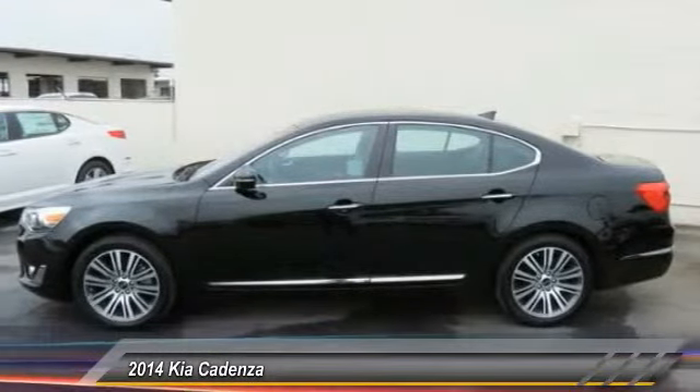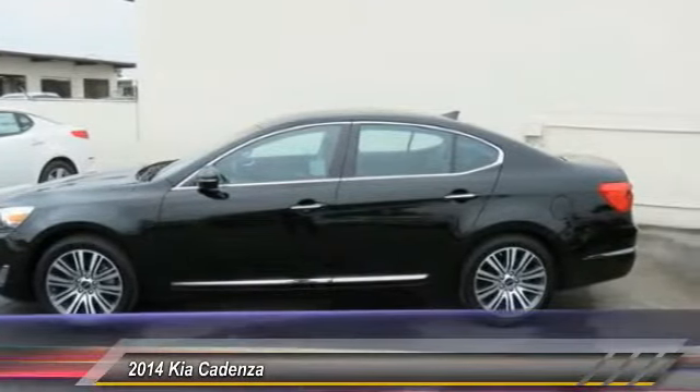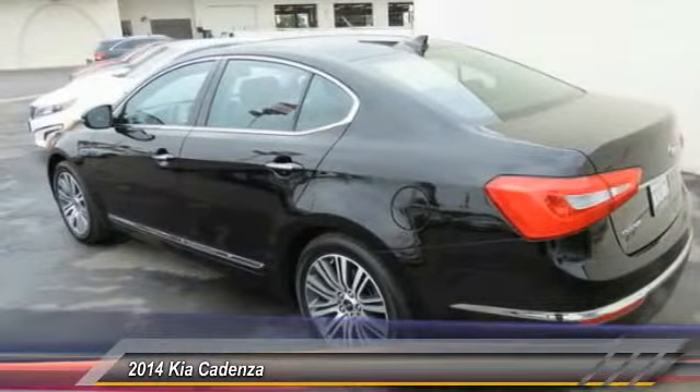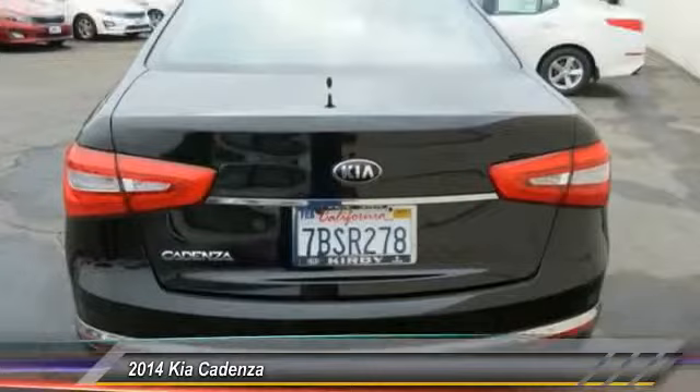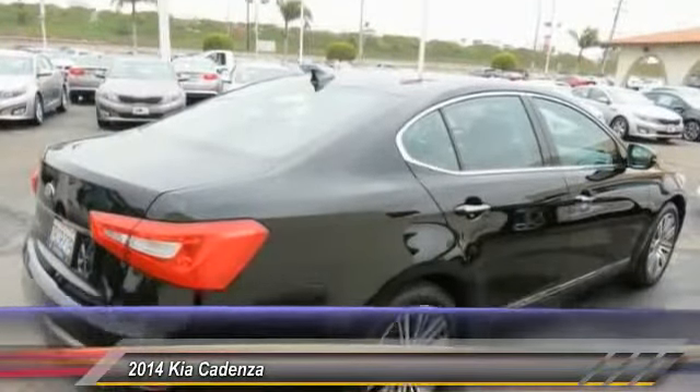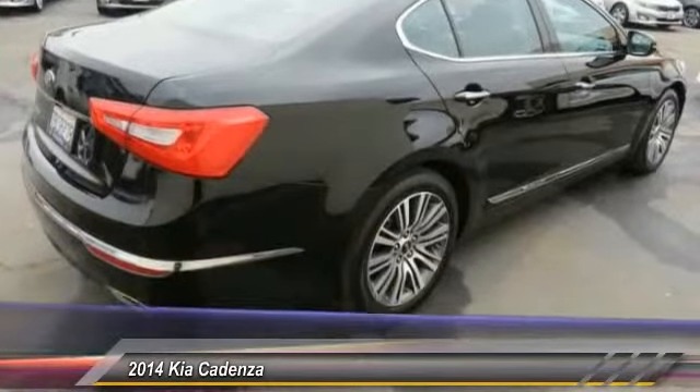This vehicle has less than 20,000 miles. Here are some of this vehicle's great options: power passenger seat, traction control, navigation system, dual airbags, air conditioning, front power steering, alloy wheels, four-wheel disc brakes, rear window defroster, and compass.